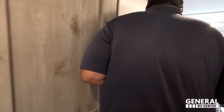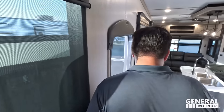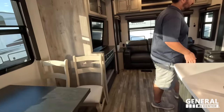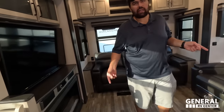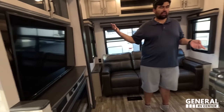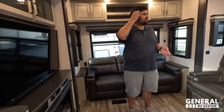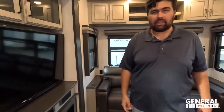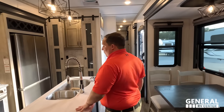Dislike number two: I don't like this layout of having the TV on this side, because I like the nice big windows on your camping side. And that takes from it. The floor plan I'm talking about without the outside kitchen won't have that issue, but this one does.